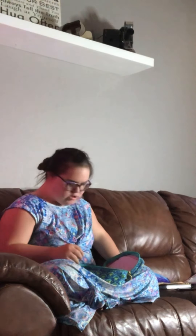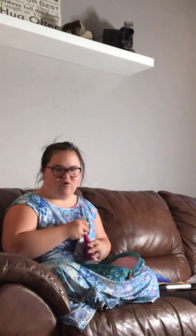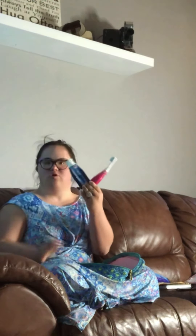For your oral hygiene, you always have to brush your teeth. I have an electric toothbrush and I use Crest Pro Health Advanced toothpaste.